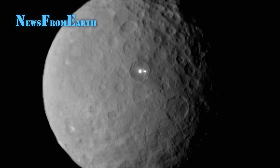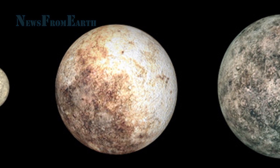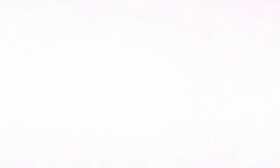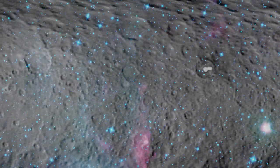When that command was not received, the spacecraft automatically went into safe mode, a state in which all activities other than communications with Earth are suspended. Mission Chief Engineer Mark Raymond of NASA's Jet Propulsion Laboratory referred to the communication glitch as nothing more than an inconvenience.